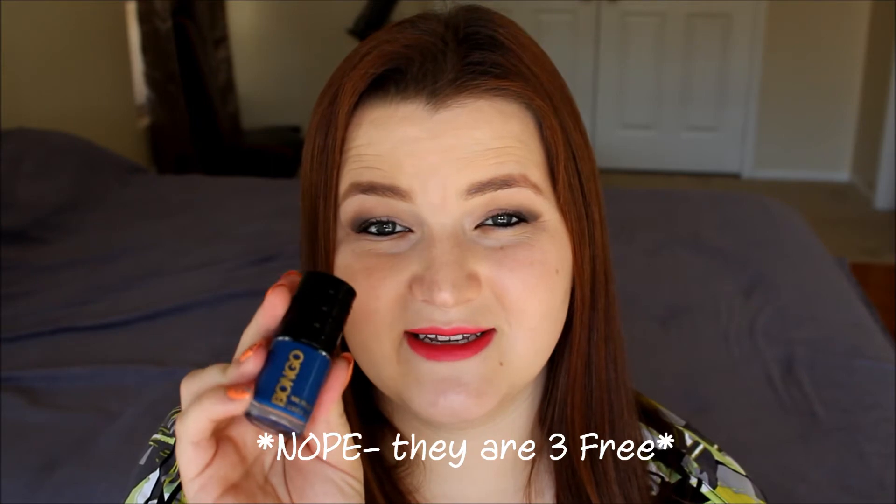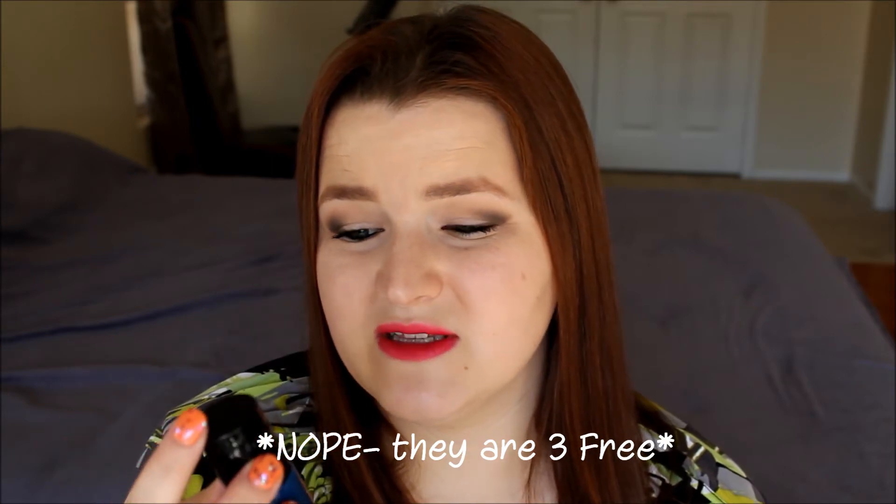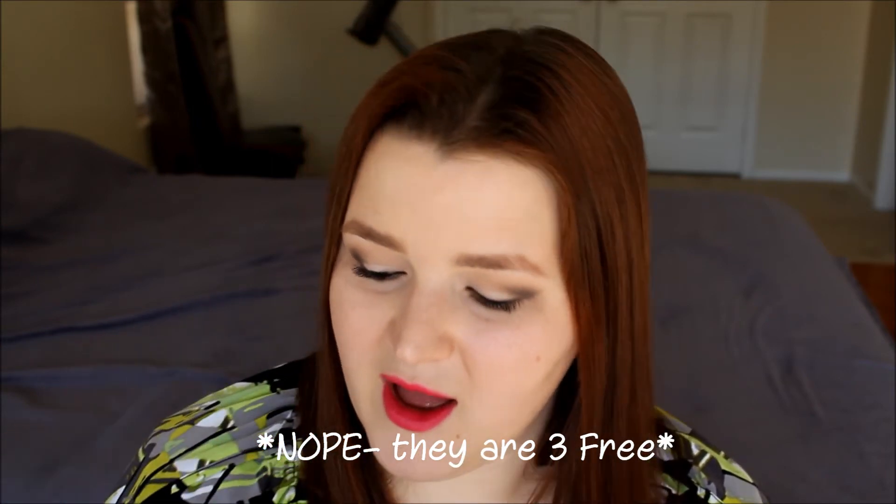My blue for today is from the brand Bongo. I think I found this at Kmart — there's not a Kmart in my area anymore, and they were clearancing them when I picked this up for like $0.50. I haven't done my research on this brand to see if it's three-free. Maybe that's why they were clearancing them, because this was a one-coater and it did not stain. For a dark blue, that's pretty incredible. This color is called Kicking It.